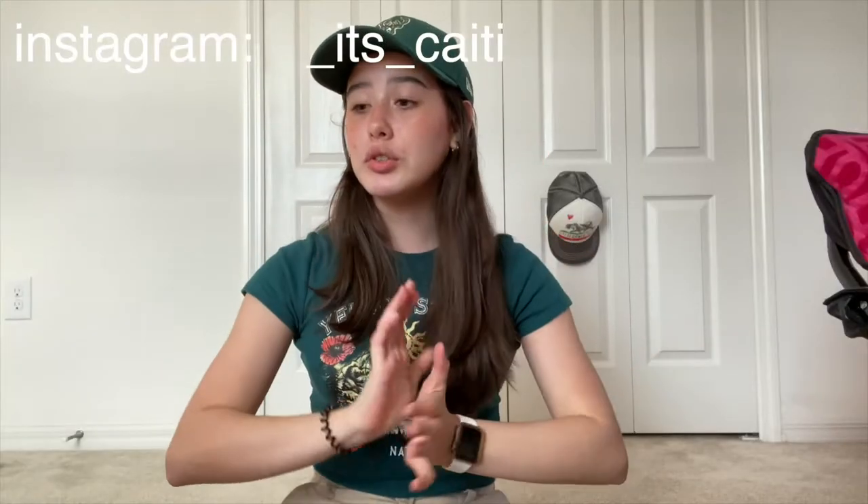Hi besties! In today's video I'm going to be showing you what I got for Christmas, so if you're interested please keep on watching. I'm going to do this by category — lifestyle, clothes, and shoes.